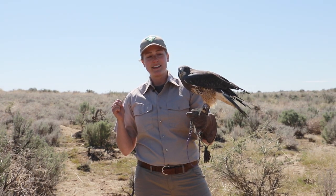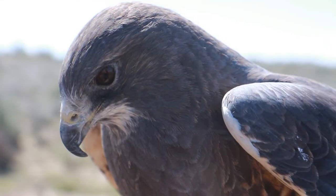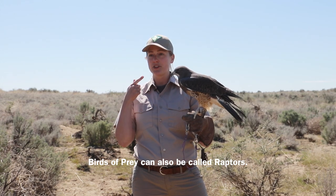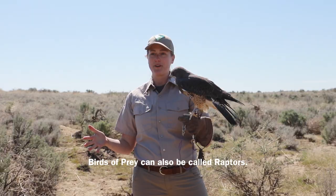Owls are able to see well in the dark. All birds of prey have excellent eyesight. The third characteristic is their beak. They have a sharp curved beak and they use that to tear their food up that they've caught with their talons. So if you have a bird that has sharp talons, a sharp curved beak, and excellent eyesight, then you have a bird of prey.